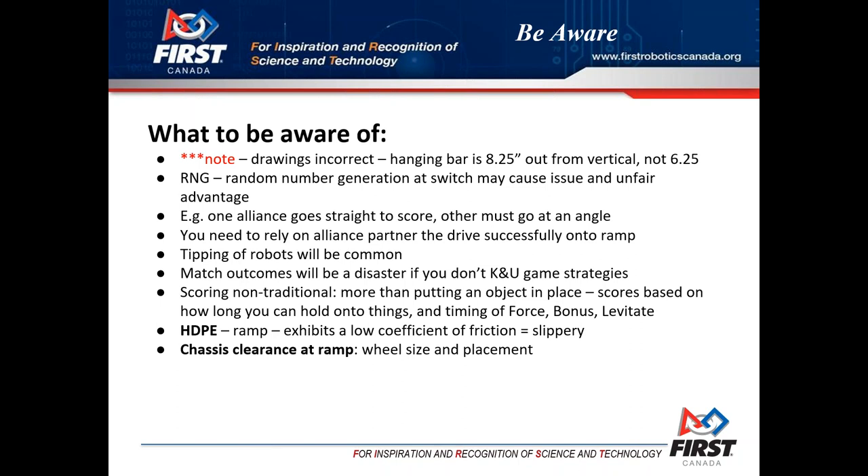The HDPE material is pretty much like lexan - anyone can research that acronym and see it's a slippery material. Imagine the plastic material on a classroom chair; if you dragged a set of keys across it, you can imagine how slippery that is - that's similar to what you'll experience climbing the ramp. This might give you direction on how to design your robot and what wheel type to use. You're obviously not going to want to use a very hard wheel, because that hard wheel is just going to spin on that slippery surface.